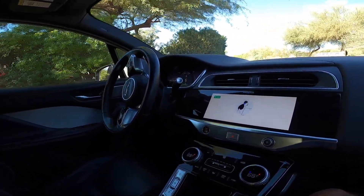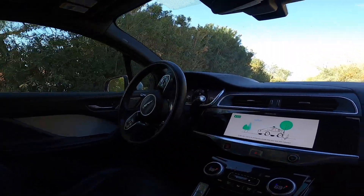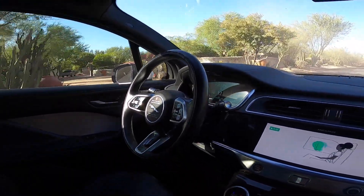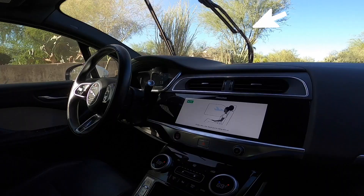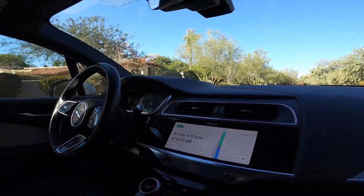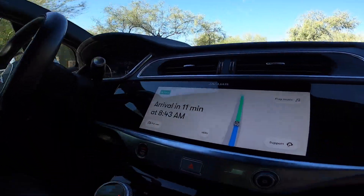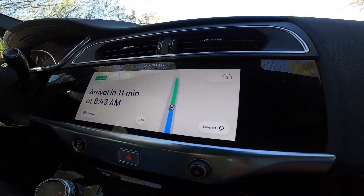Although I felt safe in the car, you do wonder if at any point it might just do something unexpected. For example, while we're driving down the street here, the windshield wipers just automatically turned on out of the blue on a perfectly sunny day. So you never know when something unexpected might happen, and you hope it's not something as small as the windshield wipers and not something as big as driving into oncoming traffic.